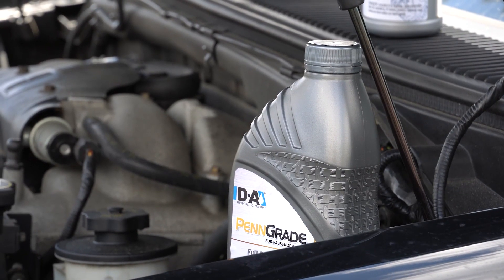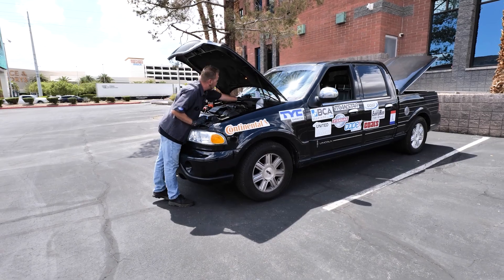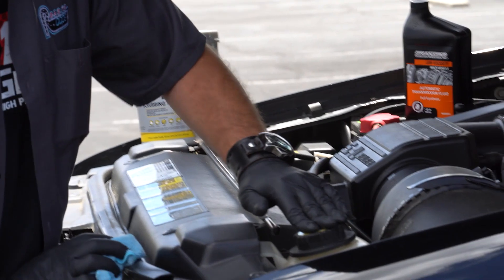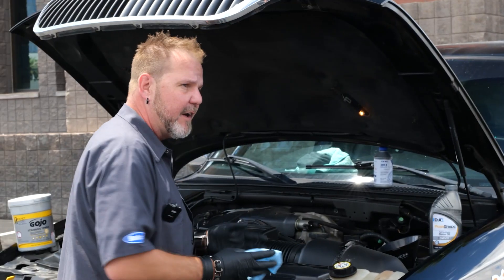Checking your oil, power steering, brake fluid, washer fluid, and your coolant — and topping off as needed.